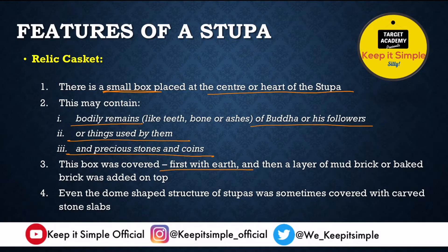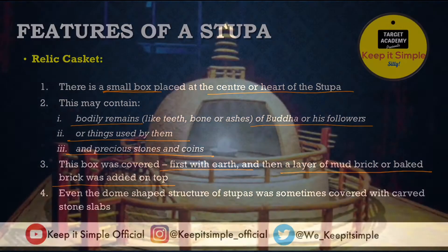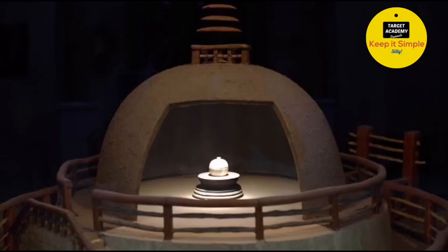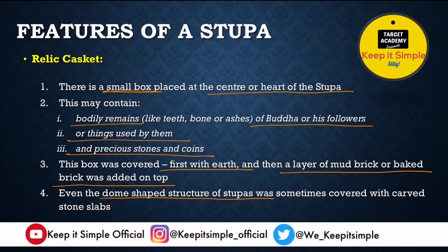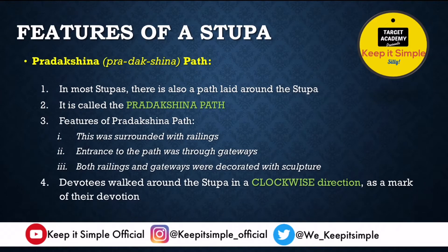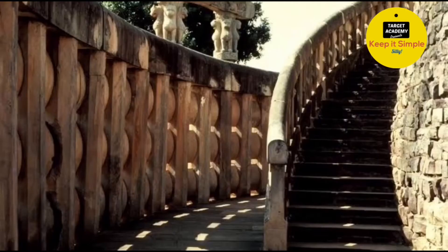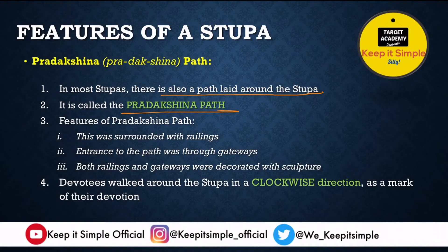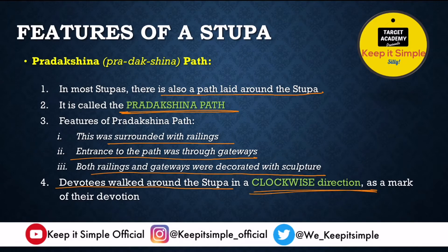This relic casket was covered first with earth and then with a layer of mud bricks or baked bricks, keeping it safely preserved. Sometimes the top dome of a stupa is also covered with stone slabs. The second important feature is the Pradakshinapath — a path laid around the stupa, usually surrounded with railings, with entrance through gateways. Both railings and gateways are beautifully decorated with sculpture. This path allows devotees to walk around the stupa in a clockwise direction as a mark of their devotion.